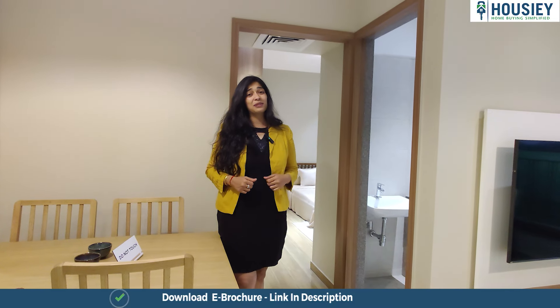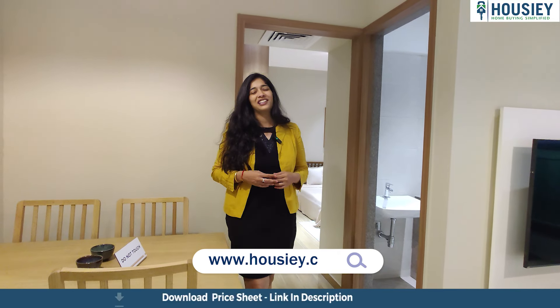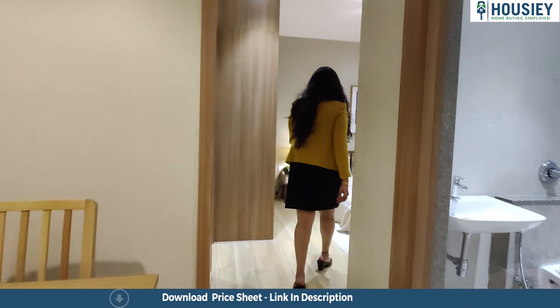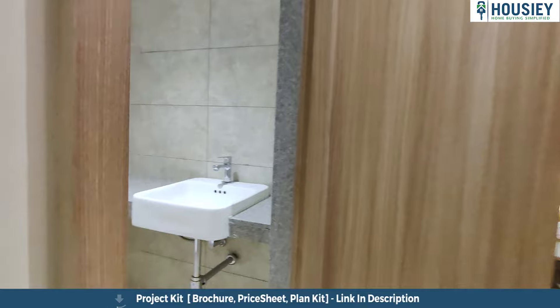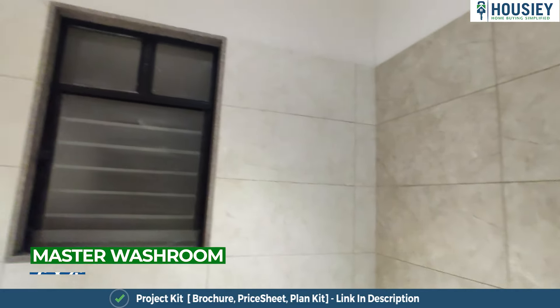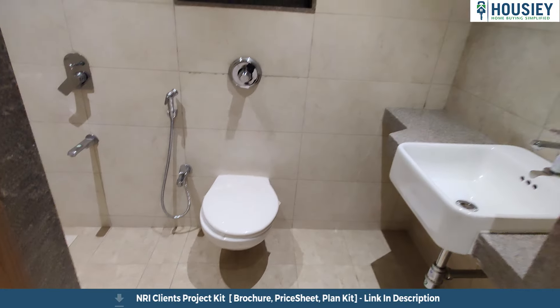Now I have to show you the master bedroom. The reason I'm calling it a master bedroom is because it comes with an attached toilet and bath, despite being a 1 BHK. Here is your master bedroom and here is your attached toilet and bath. It comes with anti-skid tiles, wall-to-wall vitrified tiles, and on the top there is provision for water heaters.